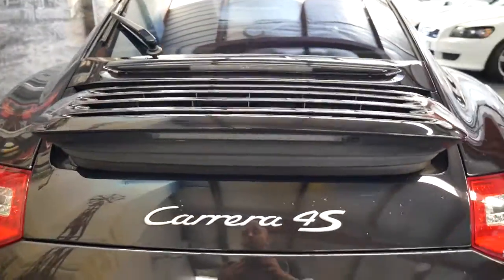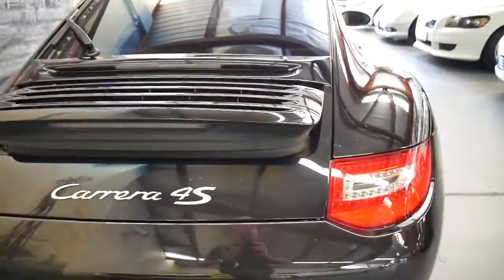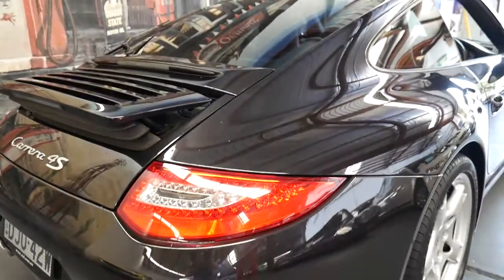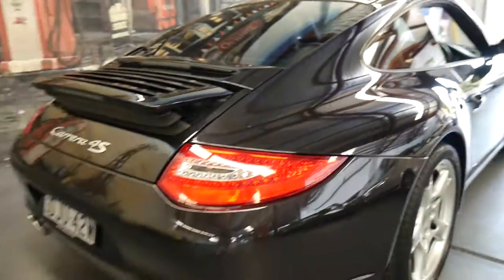The spoiler is electronically adjustable at either over 80 kilometres per hour or via a switch inside the cockpit. We've just got it up there to show you how that works. The windows are tinted to the darkest legal tint.